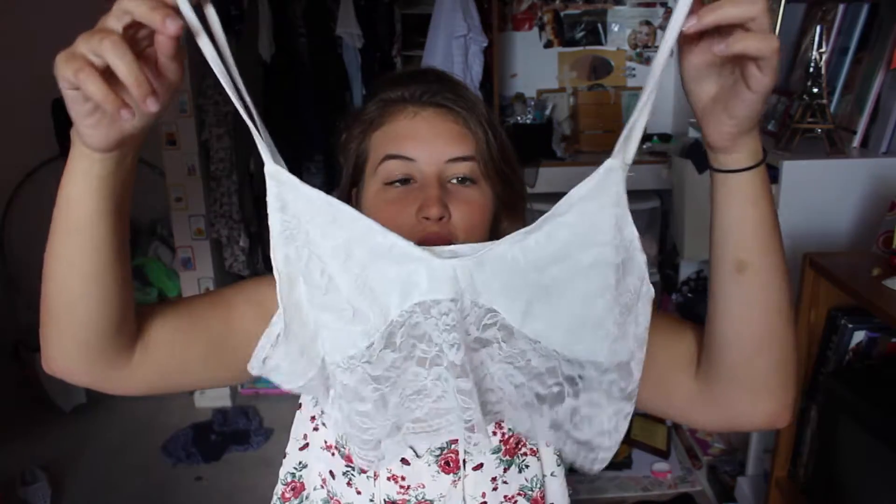I was also on the hunt for a new bralette because the one I'm currently wearing doesn't belong to me — it's my friend Maddie's. They have a ton of stuff in their free shipping section, so this was literally two dollars and also free shipping, so I only had to pay two dollars for this cute little bralette.